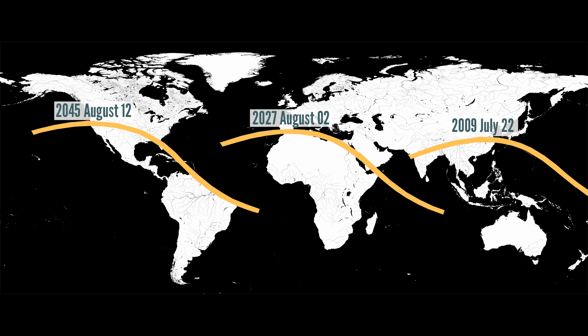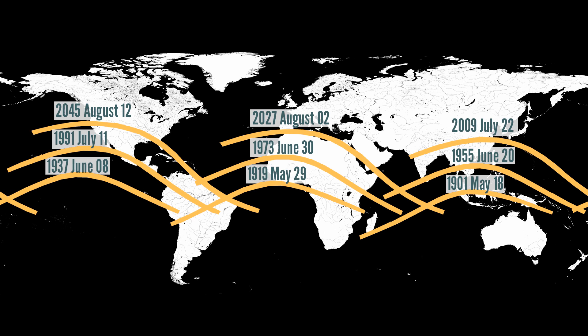And then another Saros Cycle later, in 2045 on August 12th, it will be another third of a rotation across, and it will go through America. This cycle can also be worked backwards — before the 2009 eclipse there was one in 1991, then 1973, 1955, 1937, 1919 and 1901. You'll notice that over time the eclipses are actually working their way up the planet, and that is because of the slight mismatch of the Saros Cycle with the rotation of the moon's elliptical orbit around the earth, meaning the eclipses gradually drift further and further north.